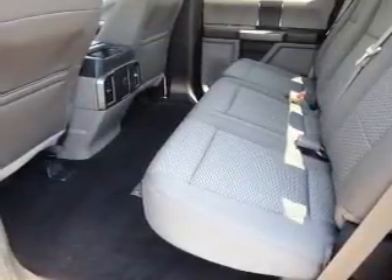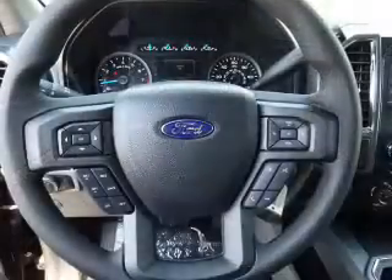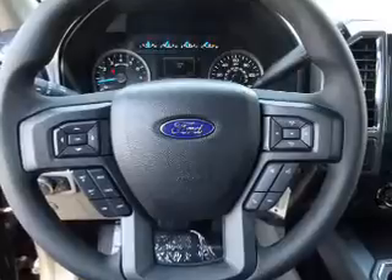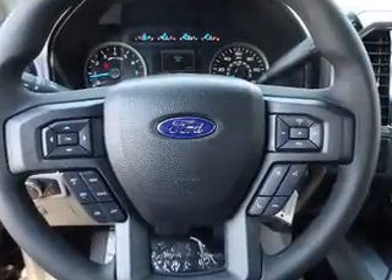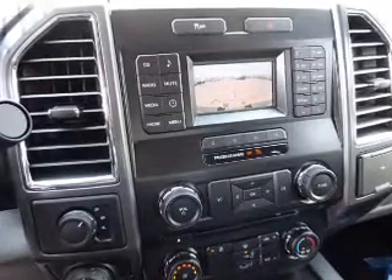Inside you'll find Bluetooth connectivity, Ford Sync voice activation, steering wheel controls, a premium sound system, a backup camera, curtain head airbags, front airbags, side airbags, parking sensors, and low tire pressure warning.